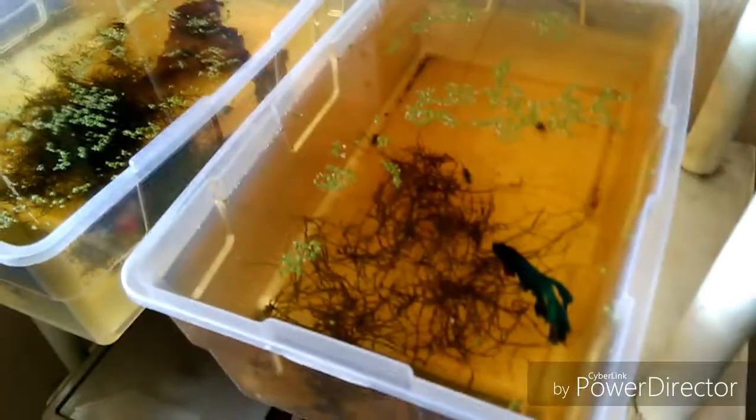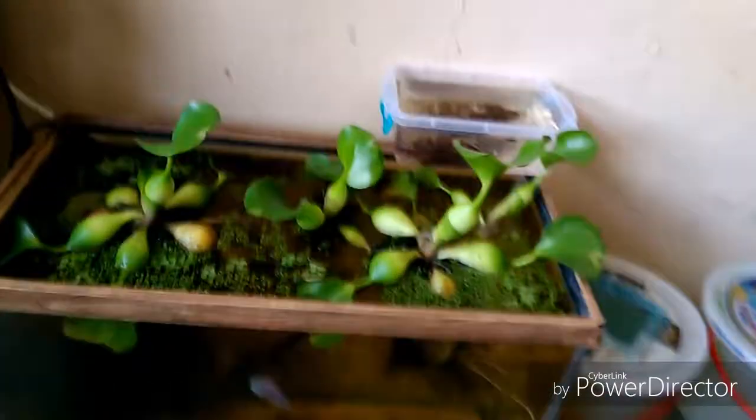Pues como vemos aquí los demás, los de siempre. Pero también perfecto. Y bueno, también aquí como ven los jacintos.